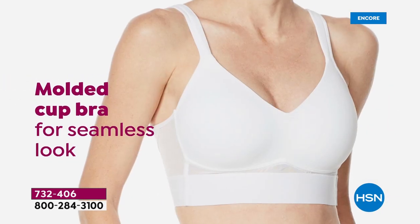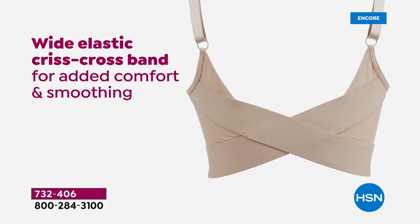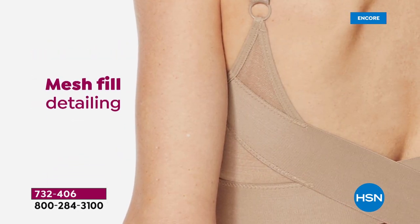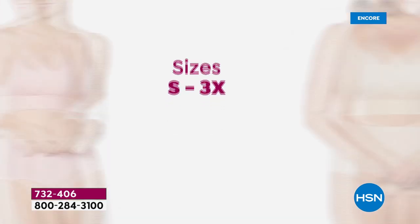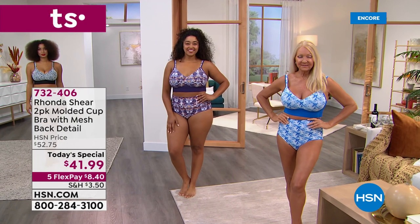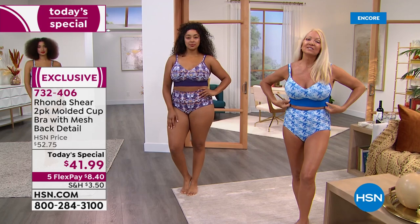Everything about this bra is what you've asked for: those molded cups, wire-free channeling, the crisscross banding in the back that does something really supportive. I love the adjustable feeling. There's a fill detail, but the adjustable straps are also padded on the front portion. We have all sizes small through 3X, and by the way, shop your top — this is not like a cup size and circumference of your rib cage situation.